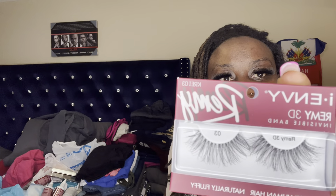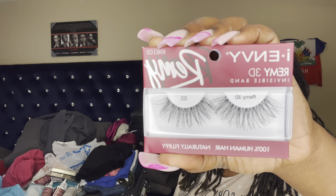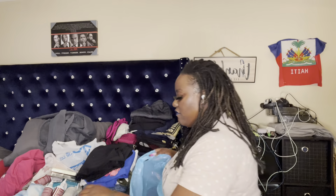Next I also picked up i-Envy lashes — besides ioni, they make some of the best lashes. And unlike Kiss (which is number three on my list), i-Envy makes lashes that barely have a band — so they go onto your eyes seamlessly. These are $3.99. I bought two pairs because I'll probably stack them — Invisible Band Remy 3D, 100% human hair, naturally fluffy. I had to get them. That's pretty much everything from the hair store.